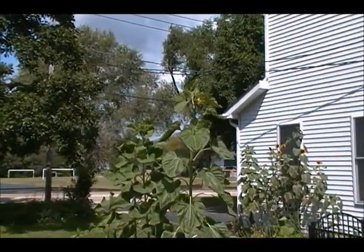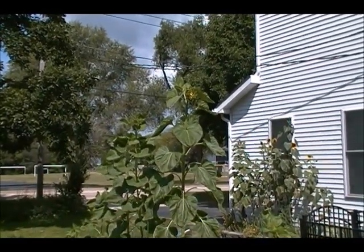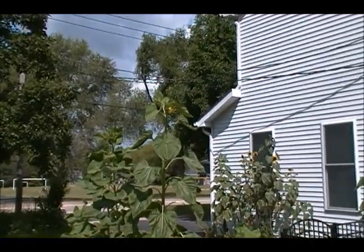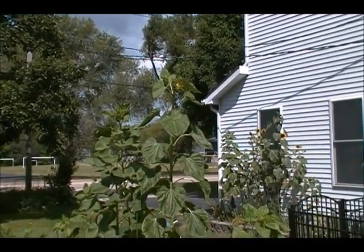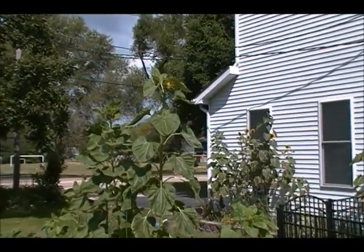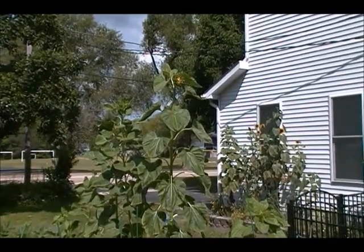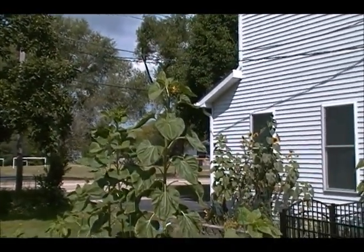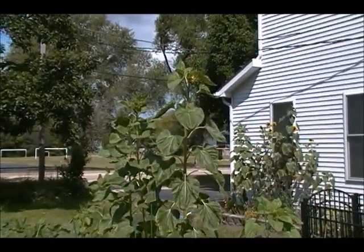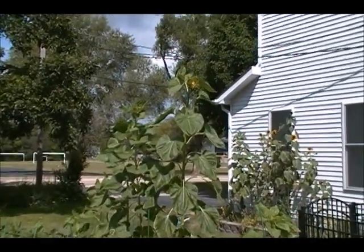The biggest sunflower has stopped growing. What's going to happen now is the flower bud is going to keep getting bigger as it opens until it finally reaches maturity. Then the bees will pollinate it and we'll have lots and lots of sunflower seeds. Since these are Pike's Peak and they're kind of weird-looking seeds, I'm going to leave them for the birds.